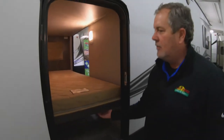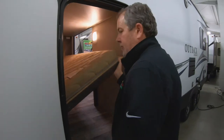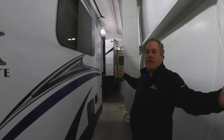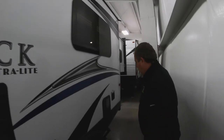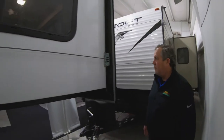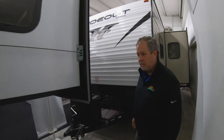Not really a toy hauler, but you could certainly haul a lot of toys there. Then it comes back into a bunk. Walk around to the back — this is a shorter coach. 21 feet is really the box on this thing, so it's very lightweight and short. The slide comes straight out the back, so that gives you a nice king-size bed in there, which we'll see shortly.